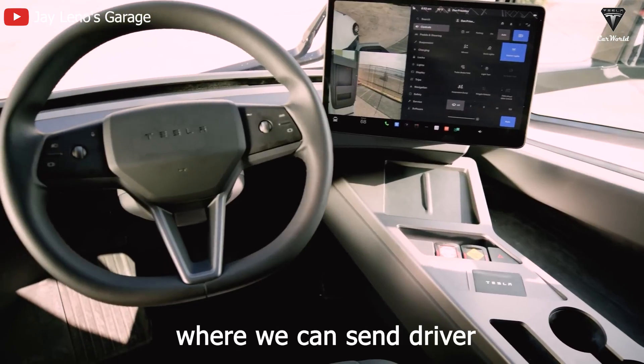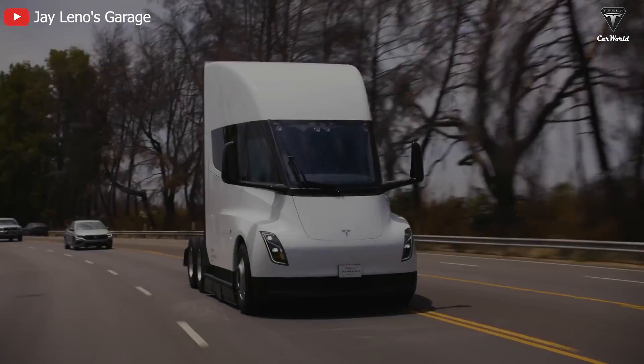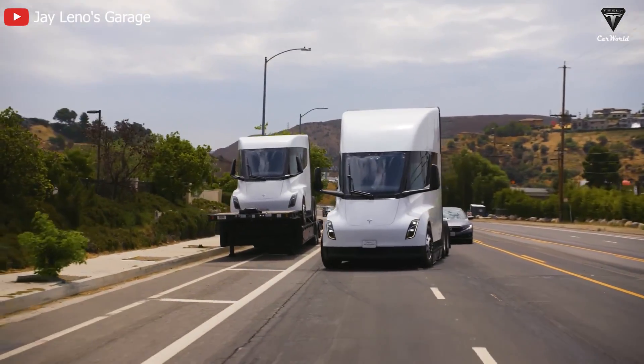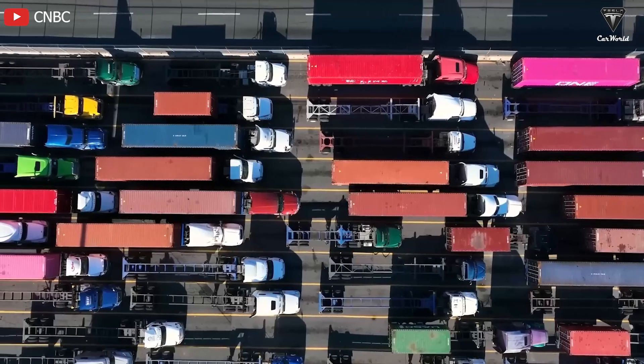Eventually, we will do a sleeper cab where we can send drivers out for multiple days at a time as we expand the charging network. Tesla Semi has never been sold at $180,000. It is more expensive, and Dan Priestley confirmed there will soon be a new version for this big rig with a price big enough to make the transportation industry take notice.